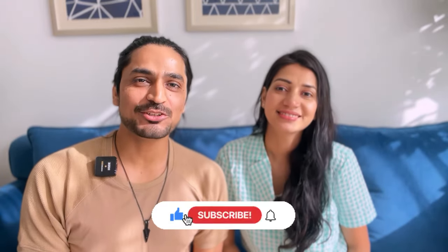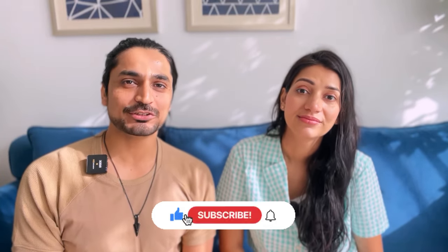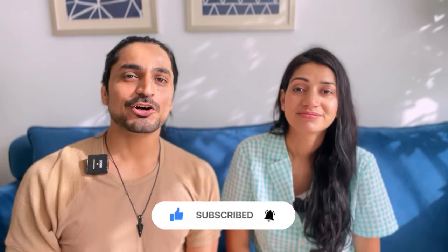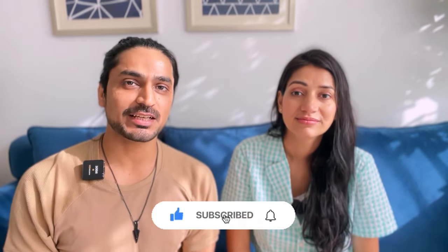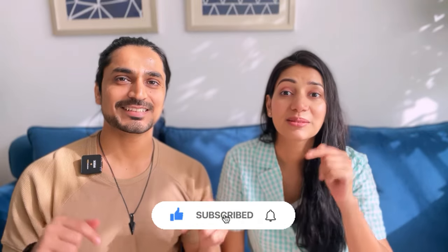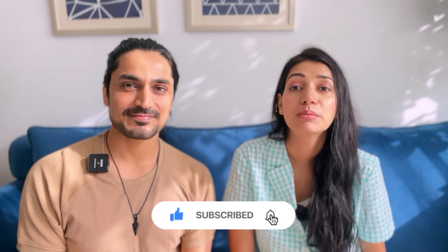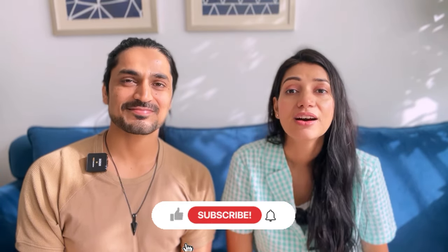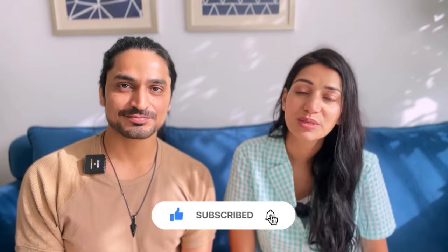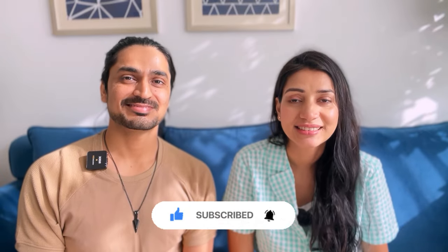Alright guys, this was today's video. I hope you found a lot of new and useful things. Please like this video and share it with your friends so that all friends who want to invest in an apartment, villa, or any property in Dubai can benefit. And if you haven't subscribed to the channel, please consider subscribing — it's completely free and gives us the motivation to grow our channel. We will bring you very useful, informational, and entertaining videos. We will see you next Saturday. Until then, take care. Bye-bye.